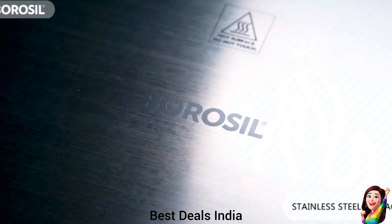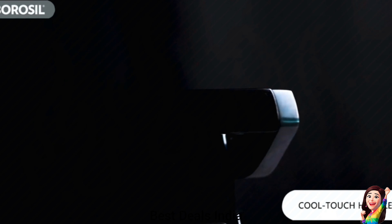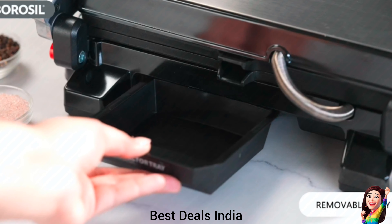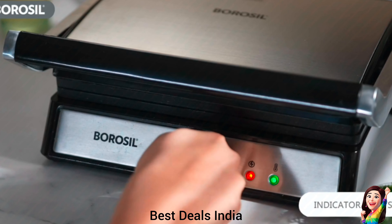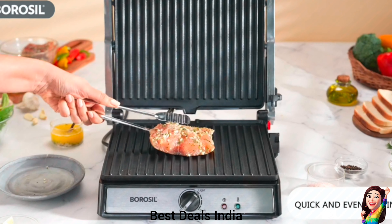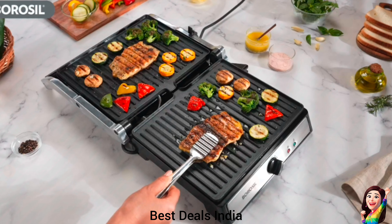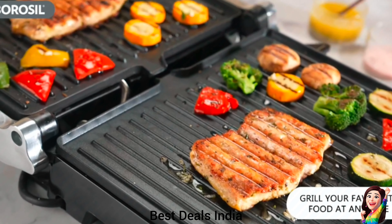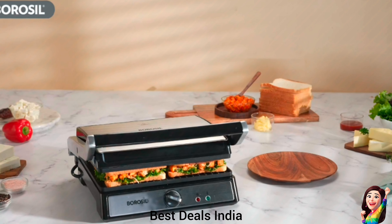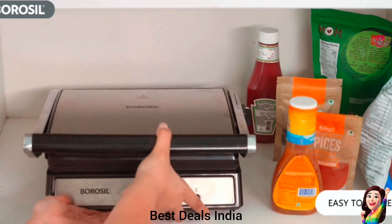15. Grill Sandwich Maker: The 180-degree opening allows for grilling, toasting, and reheating with ease, while the jumbo-sized grilling plate can make up to four jumbo bread-sized sandwiches at once. Adjusts to accommodate sandwiches of different thicknesses for even grilling. Comes with an oil drip collector tray to drain excess butter and oil and a slope-adjust stand for better grilling angles. Deep ribs for extra crispy grilling and easy food release. Features a stainless steel top cover, cool-touch front handle, anti-skid rubber feet, and a slide-type lock on the handle for secure operation. Product link is given in the fifteenth link.